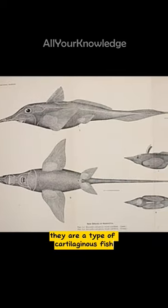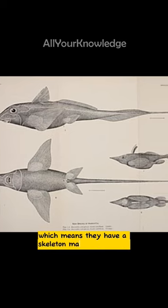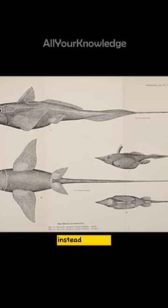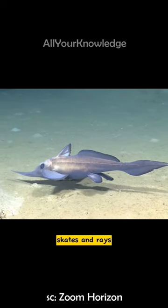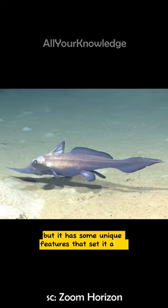They are a type of cartilaginous fish, which means they have a skeleton made of cartilage instead of bone. It is closely related to sharks, skates, and rays, but it has some unique features that set it apart.